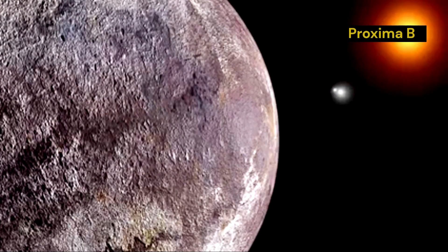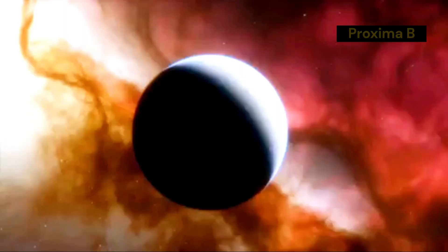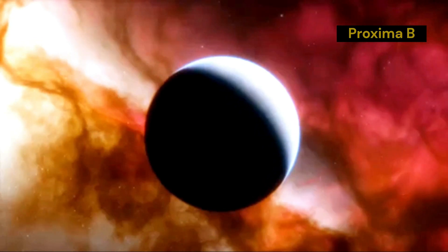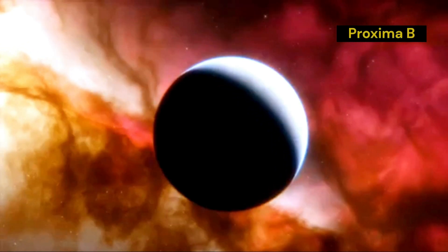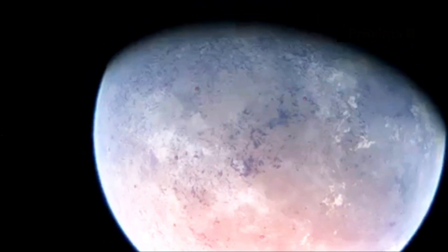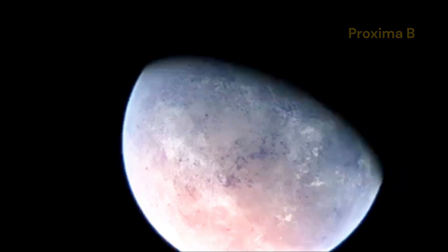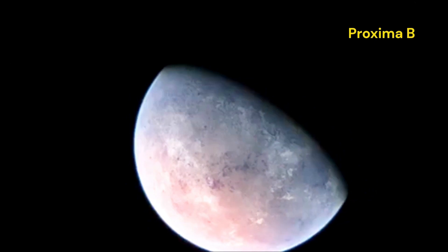The planet orbits within the habitable zone of its star, where conditions might be right for liquid water to exist. This new image is quite exciting for scientists. The clarity and detail provided by the JWST allow researchers to study Proxima b in ways that were previously impossible. By analysing the light from the planet, scientists can gather information about its atmosphere, surface conditions and potential for supporting life. The excitement in the scientific community is palpable as each new discovery brings us closer to understanding the complexities of our universe and the potential for life beyond Earth.